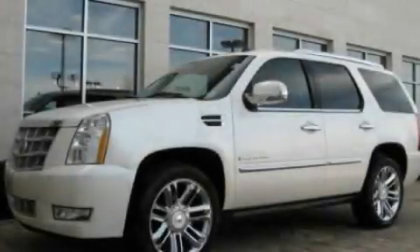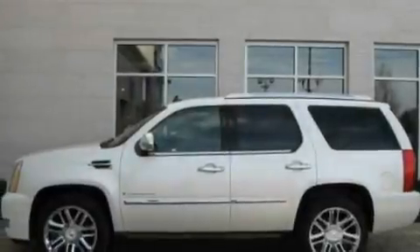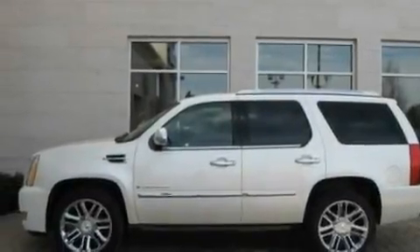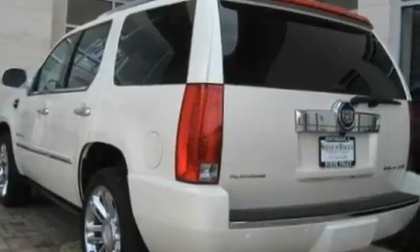This is a 2008 Cadillac Escalade, a luxurious package designed with the finest elements in mind. It features a 6.2 liter 8-cylinder engine and an automatic transmission.